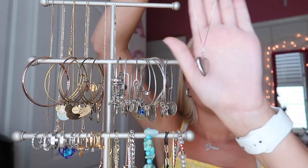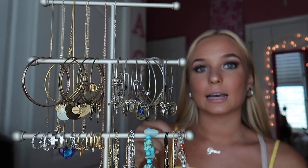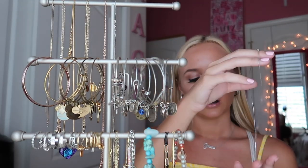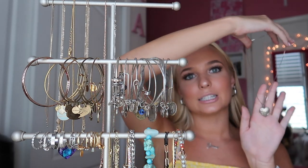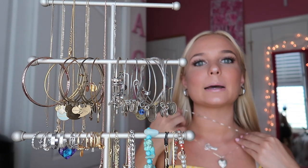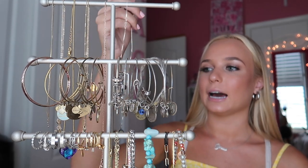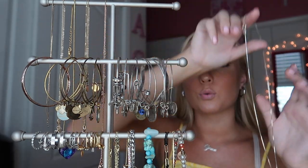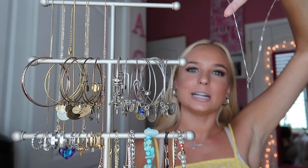The last two necklaces on the silver side: one is a locket my dad got me when I was about seven — probably from the mall, it's sterling silver. Then the last one is my Saint Christopher's, which was originally pink but the color faded from being in the sun every day. I put it on a longer chain, so now it works.